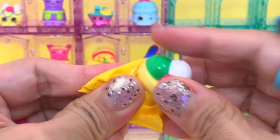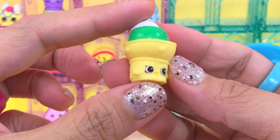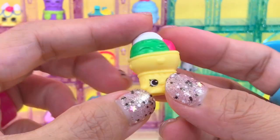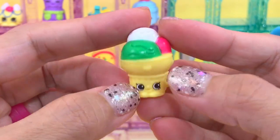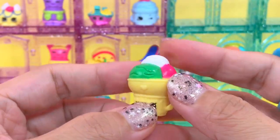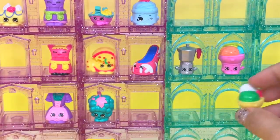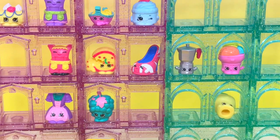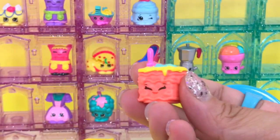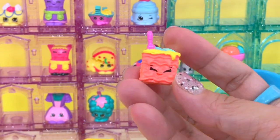And the next — we have another Gino Gelati! This time the cone is yellow and the scoops are green, white, and pink. The first one we had was pink. So Gino Gelati again. This is Luigi Lasagna from Italian tour and this is a common. Yum.